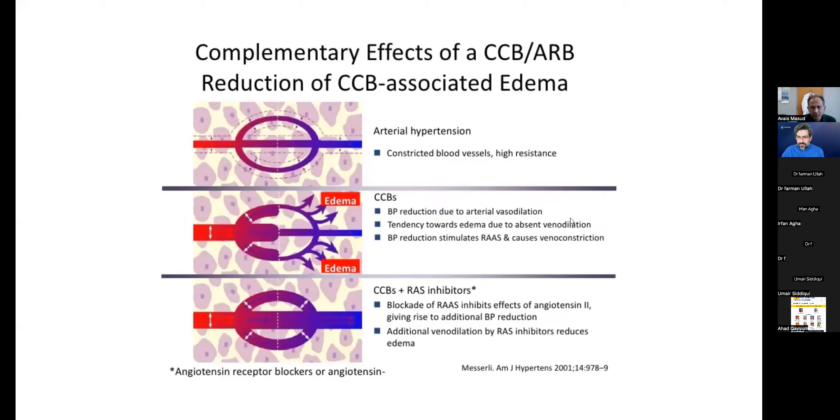To prevent this edema: when you give a calcium channel blocker, it causes increased vasodilation. With increased renin there is more venoconstriction. But if you combine it with RAS inhibitors like ARBs or ACE inhibitors, they decrease the renin level, which may also cause venodilation, thereby reducing interstitial edema. So combining a calcium channel blocker with ARBs or ACE inhibitors helps reduce the edema caused by calcium channel blockers.